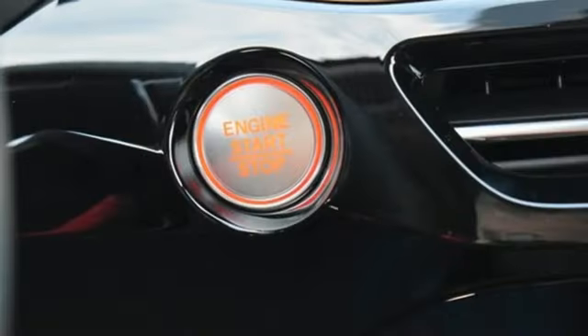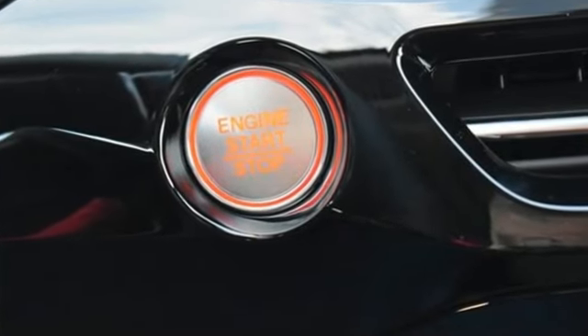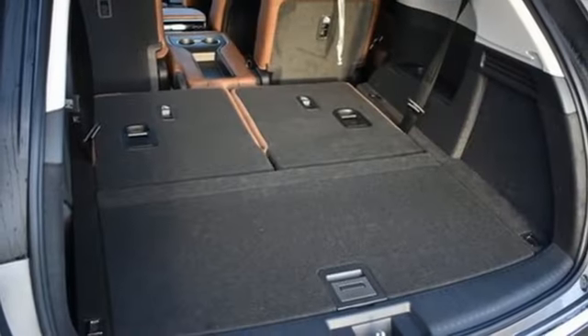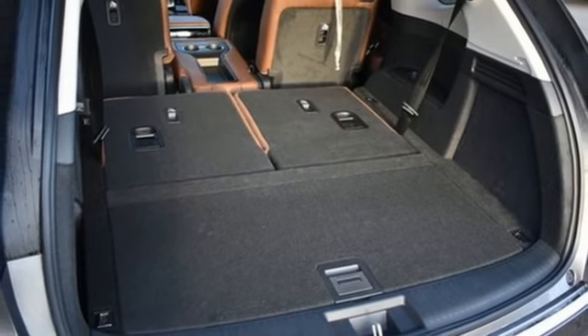It comes nicely equipped with features you'll love: V6 engine, four-wheel drive, streaming audio, Wi-Fi hotspot, heated leather sport bucket front seats, and steering assist cruise control.